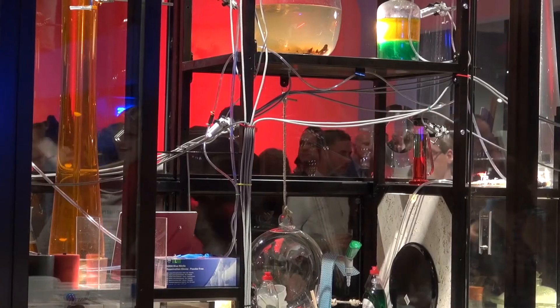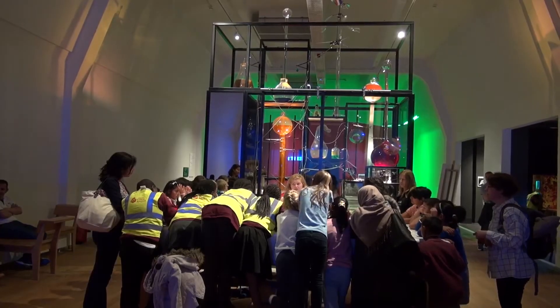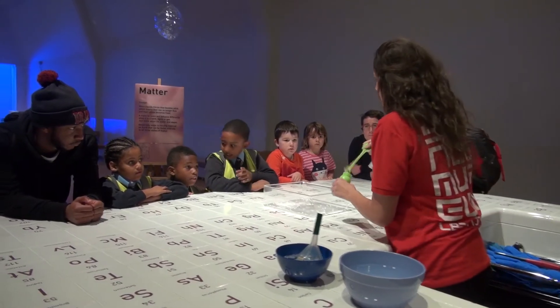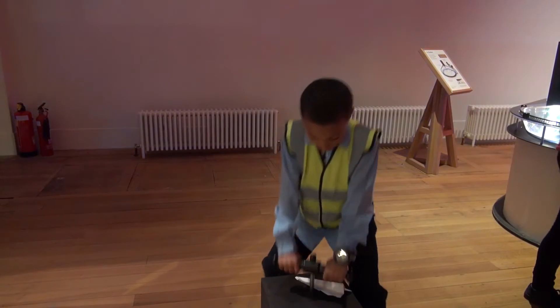It will stand here for 10 years and every day thousands of children will enjoy it. We all hope that they become curious in physics, and so maybe we find a new Einstein from this.